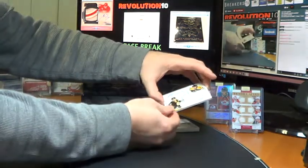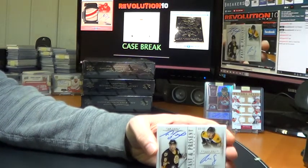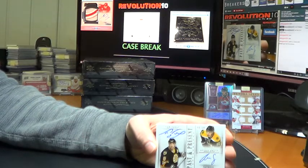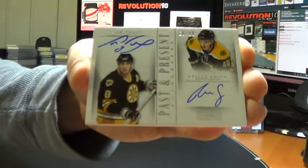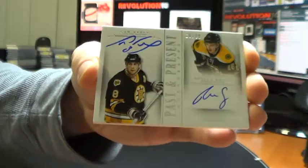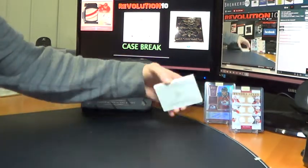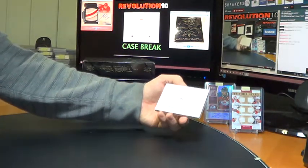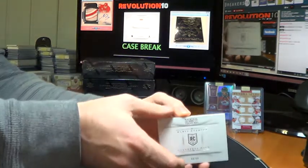Another nice hit — Past and Present Auto for the Boston Bruins. Cam Neely and Riley Smith, numbered to 99. Boston — good box for Boston. And we'll finish off with our booklet, which is a Rookie Booklet numbered to 99 for the Minnesota Wild — Darcy Kemper — jumbo jersey and autograph.